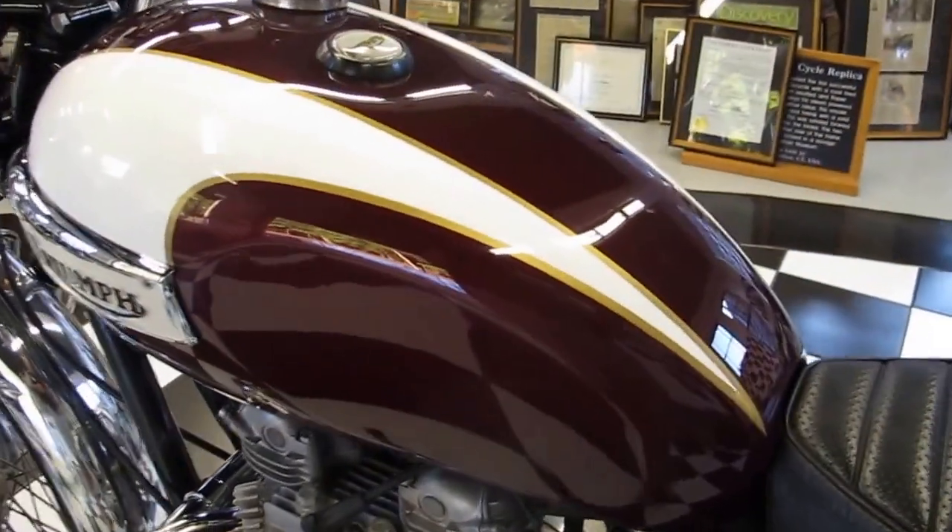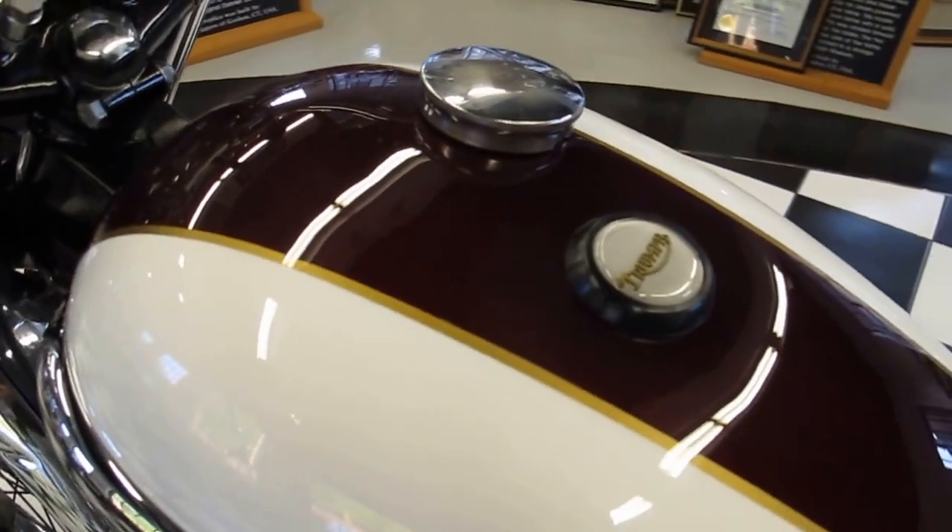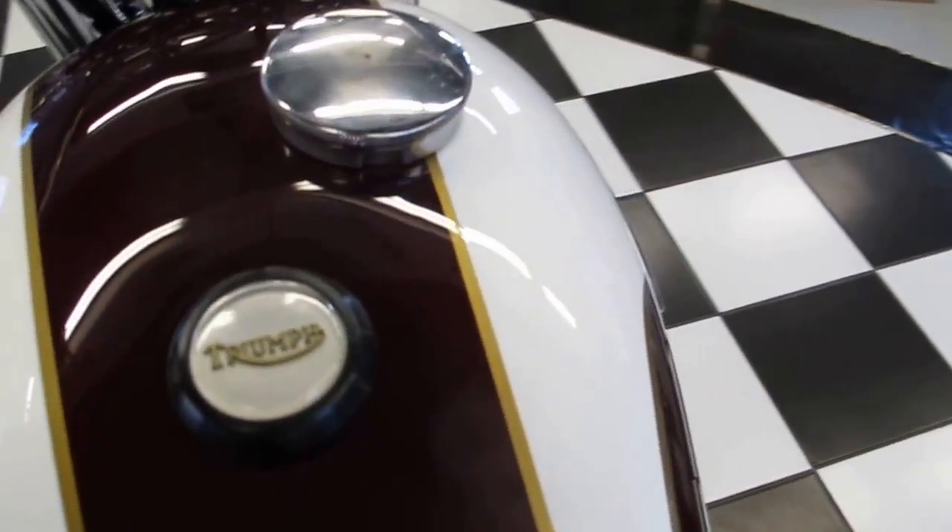That Cherokee red over coal white with the gold pinstripe — just an amazing color. Absolutely beautiful.